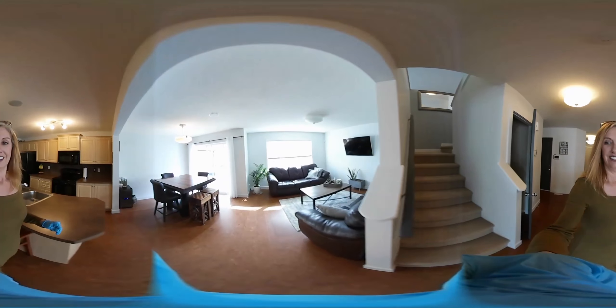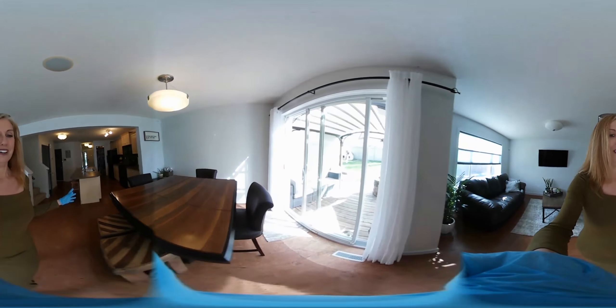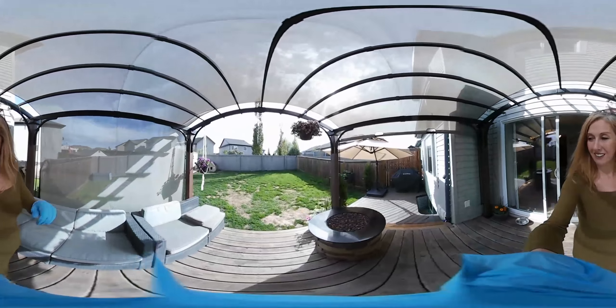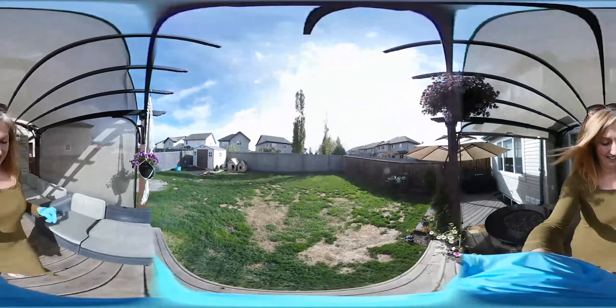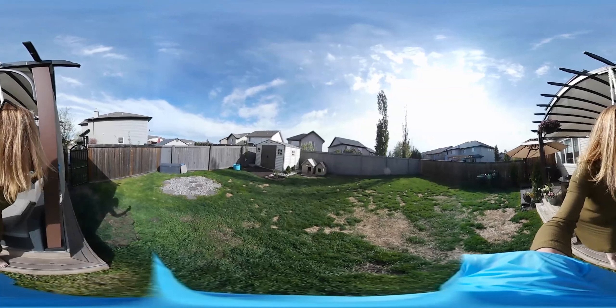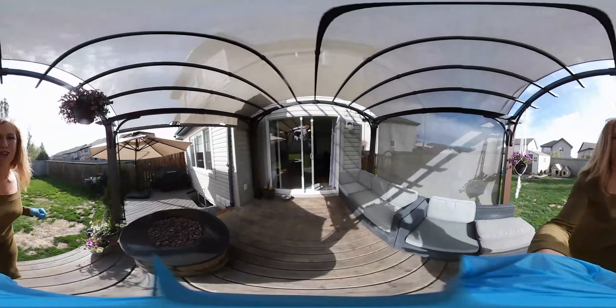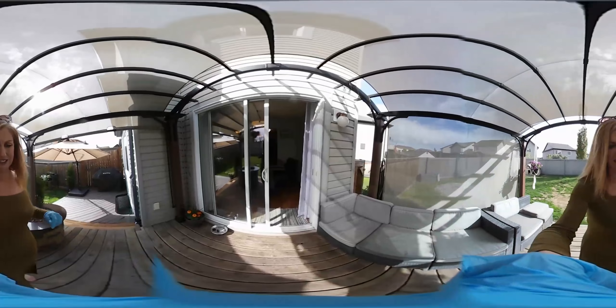We've got the living room here, with enough room to entertain, and the dining room area. We'll walk through here to the pie-shaped backyard — a two-tier deck, a fire pit, and a nice big shed. Most times these half-duplexes have really small yards, but this one is just massive. It's a great shape.